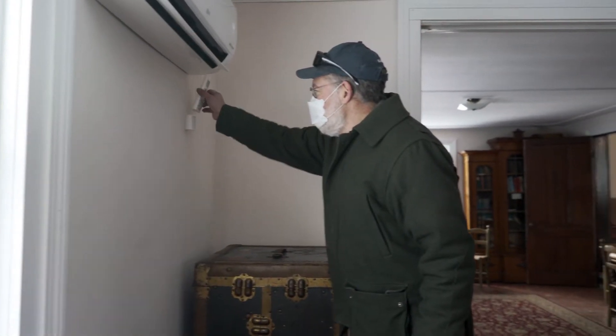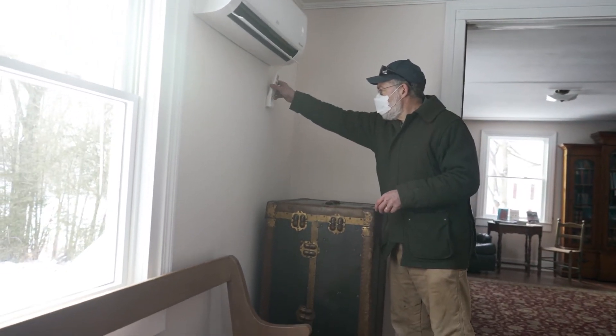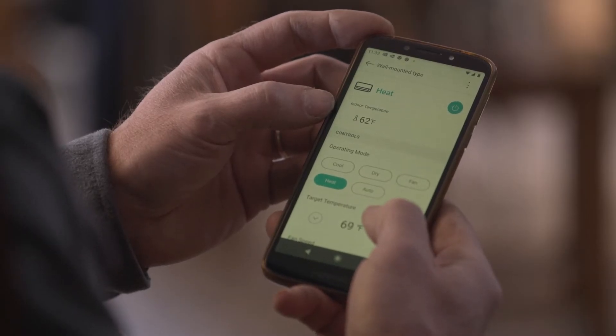Now you can turn on the heat pump with just a few clicks of a button and it'll be warm quite soon. Also, with the Wi-Fi capability you can turn on the heat ahead of your meeting — turn it on with your phone and have it be nice and toasty when you get there.